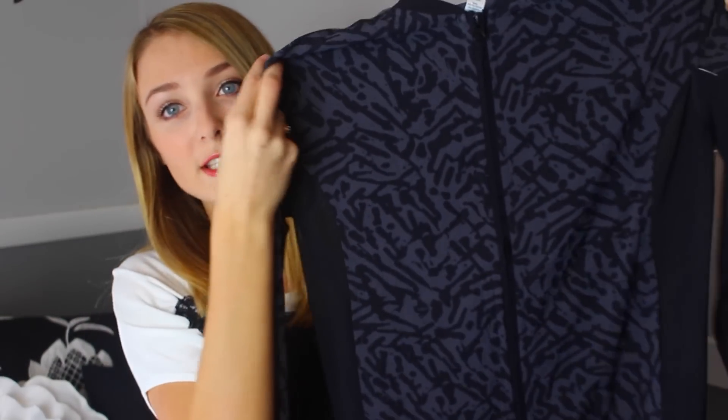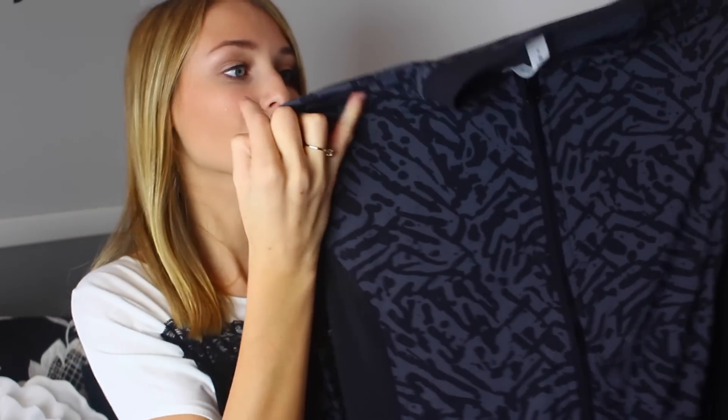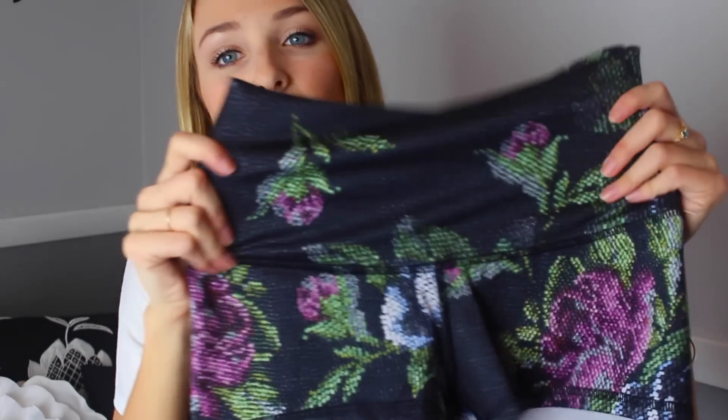The first thing I got is this Lululemon sweatshirt. It has this cool design that kind of reminds me of a leopard or cheetah print, and it's just black. It's made out of really stretchy material and the sides are made out of mesh. I really like this — it's super cute and very lightweight, so I could wear it going to the gym or just chilling and hanging out.